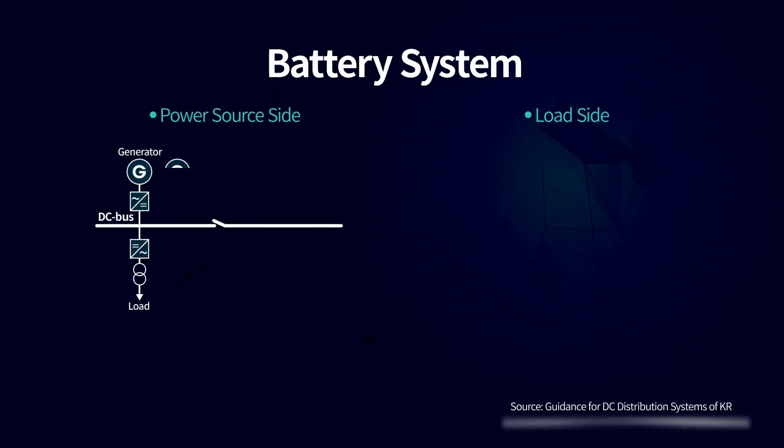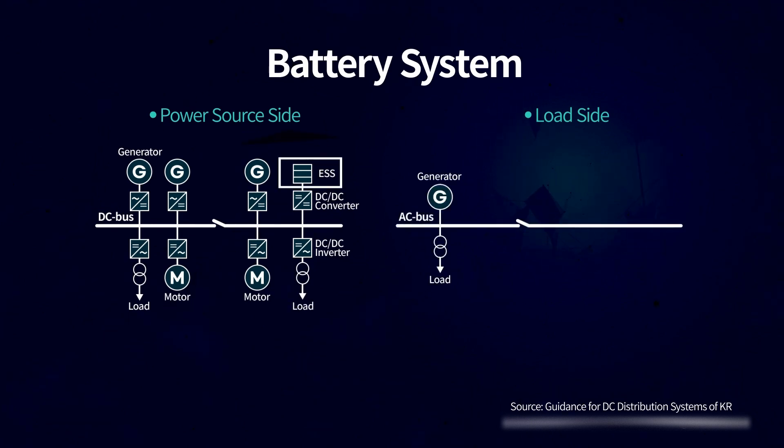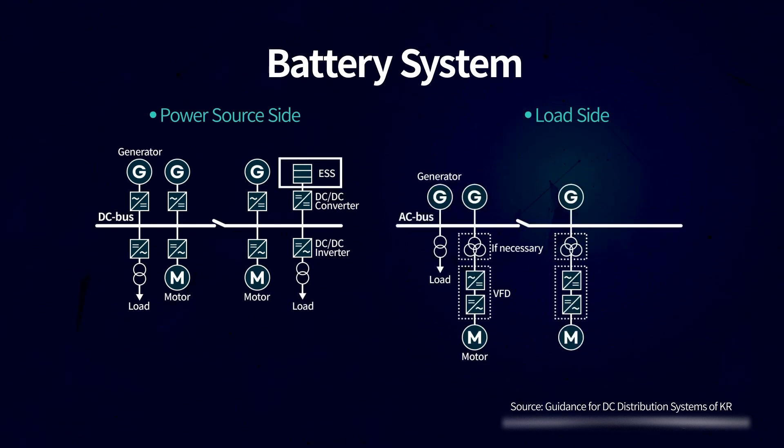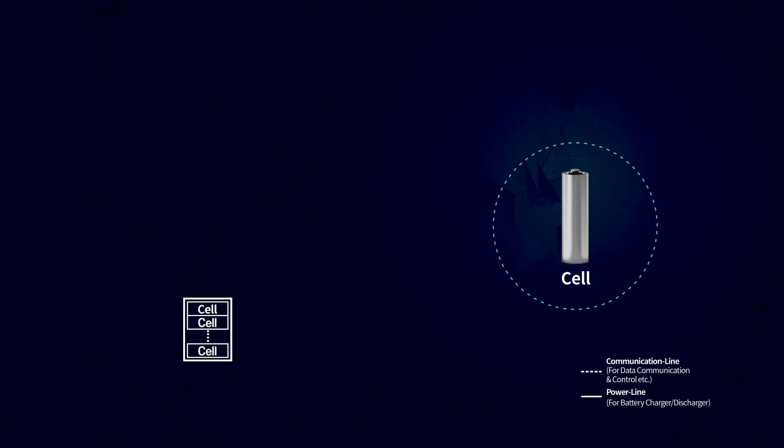The battery system is crucial for ships to use clean electric power and store large amounts of electrical energy. It is part of the ship's power system, made up of cells which form a battery module.